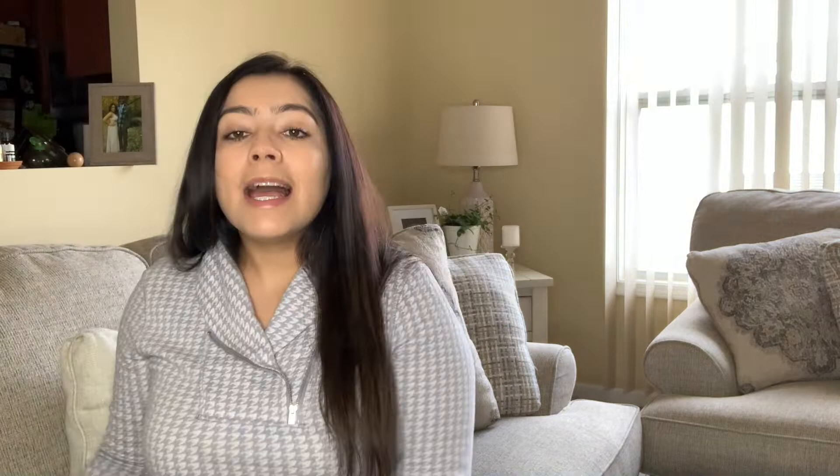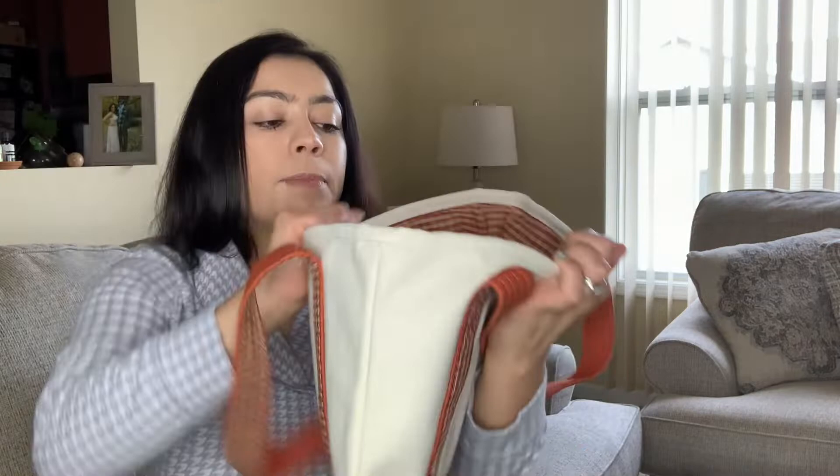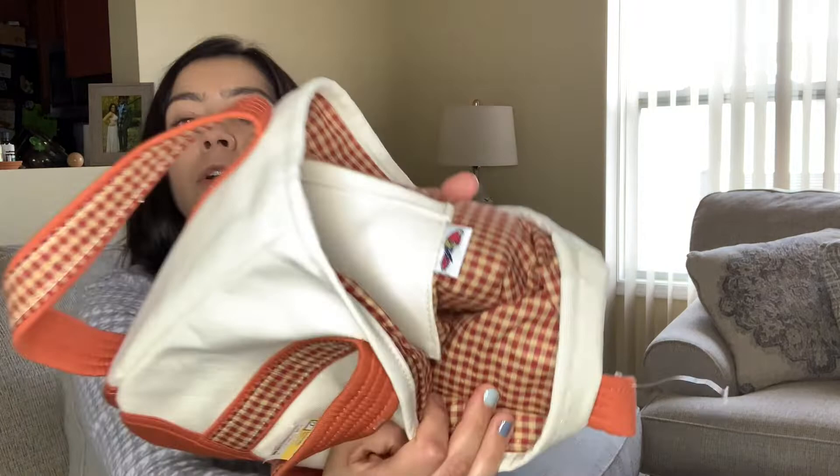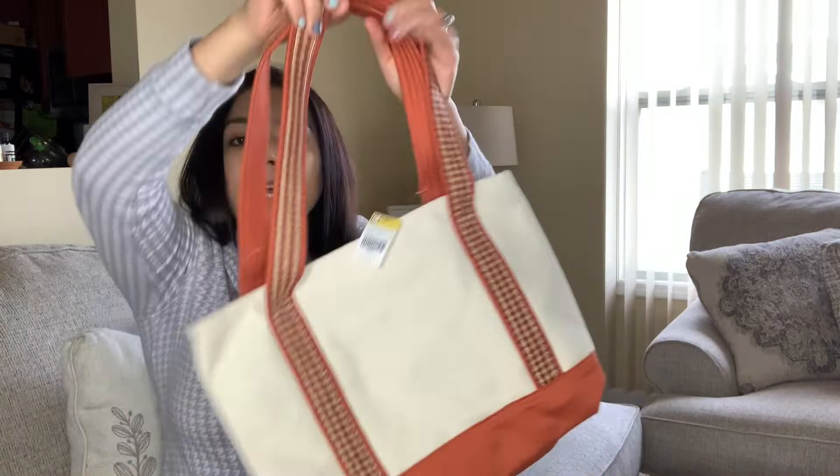Lastly, I picked up this fabric tote bag — it looks brand new. It doesn't have tags but I can tell it's brand new. It's a fabric material, made in the USA, with a cute little bird design and one pocket inside. Just a super cute little fabric tote.